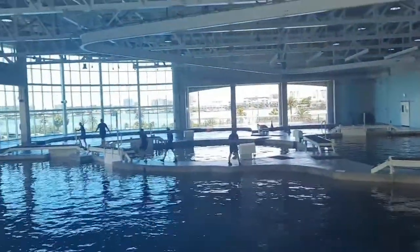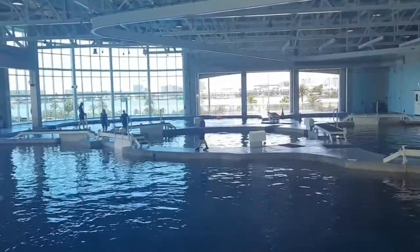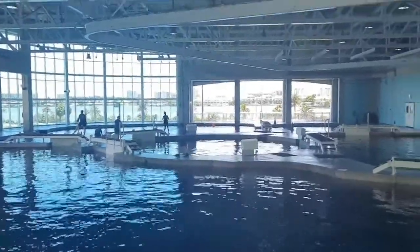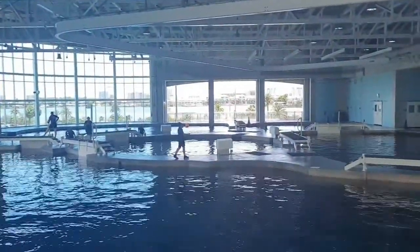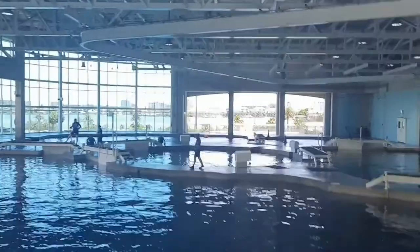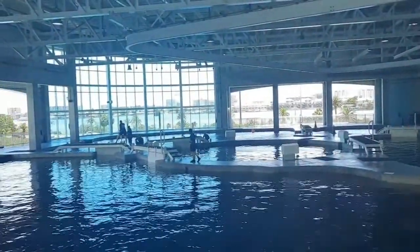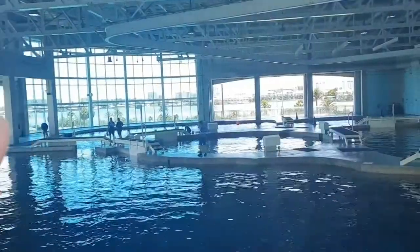Good afternoon everyone, welcome to the Dawson Complex. My name is Liz, I'm one of the animal care specialists here at the Clearwater Marine Aquarium. I'm joined with Brooke, Alex, and Chloe. We have the pleasure of introducing you to our five bottlenose dolphins. Coming out to the front row, we have Nicholas and Hemingway. Nicholas has been with us the longest, and Hemingway has been with us the shortest out of all our bottlenose dolphins.